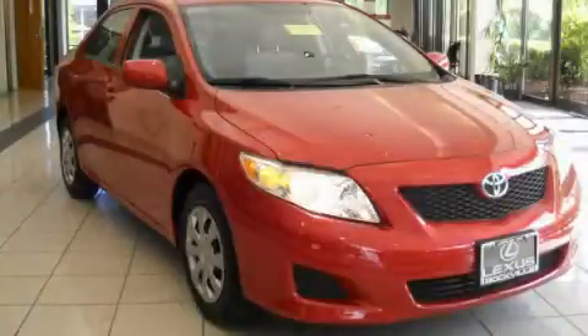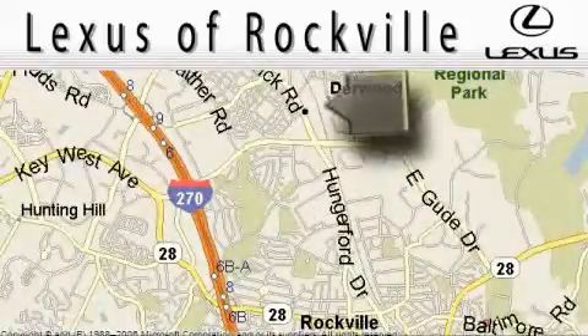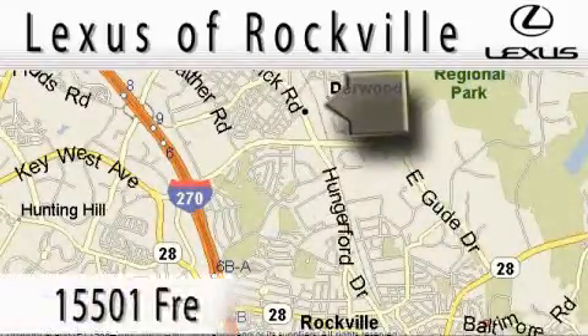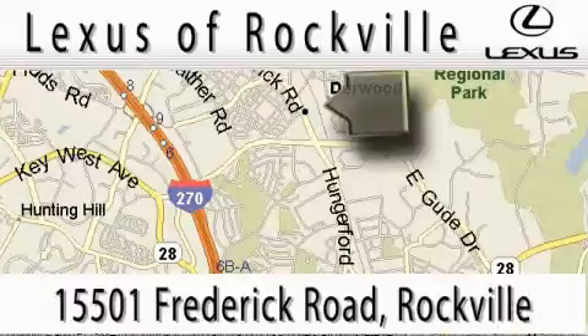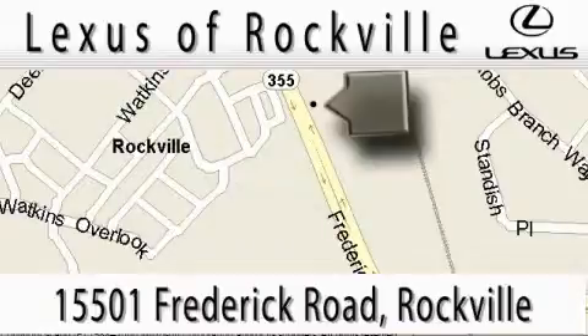Stop by today and test drive this vehicle for yourself. Lexus of Rockville is located at 15501 Frederick Road in Rockville. Our main objective is to make your experience at our dealership a satisfying one, whether it's for sales, service, or parts.